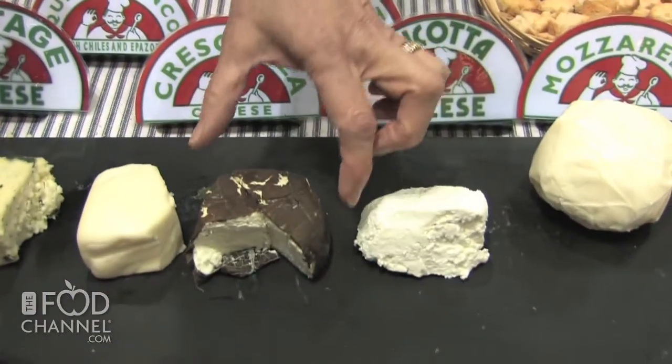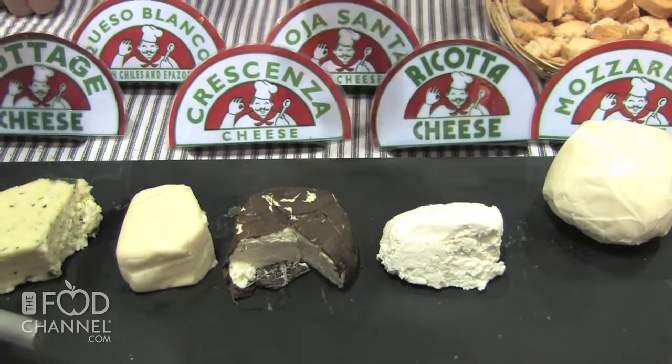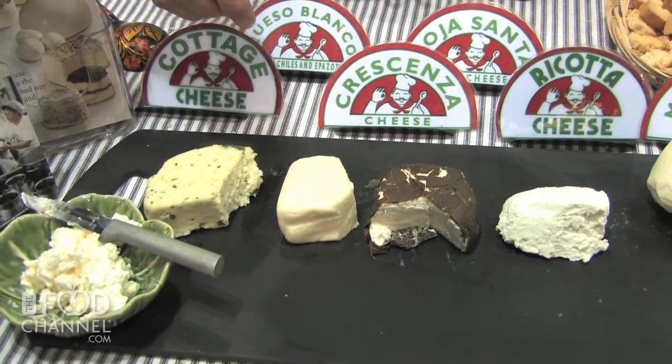As the years have progressed, we've added — this is a goat cheese that's wrapped in an ojasanta leaf, a leaf that comes from Mexico. This is crescenza, which is an Italian style cheese. This one is queso blanco with chilies and epizote, and epizote is a Mexican herb. So this is flavored from a trip I took to Oaxaca.